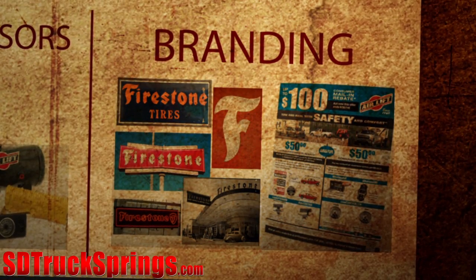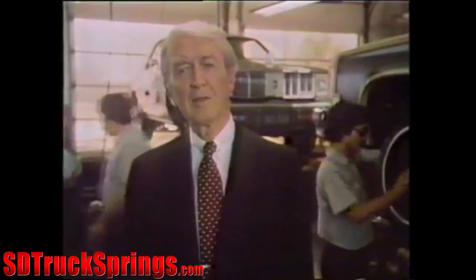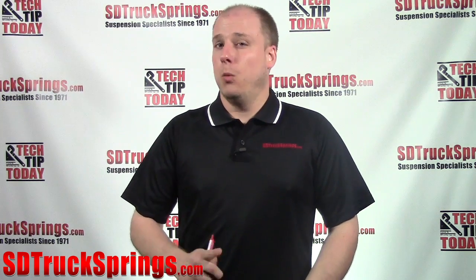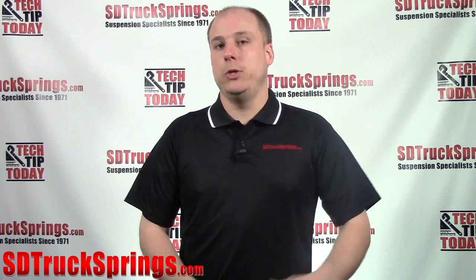One advantage that Firestone has over Airlift is their name. Though both companies have been around for a very long time, Firestone is a little bit older and has done a phenomenal job of branding. Say 'Firestone' to somebody and they'll know exactly who you're talking about, what they do, and where they can find them. We've also noticed that a lot of body shops will go with the Firestone product over Airlift — even though the body shop knows what Airlift is, most of their customers do not.